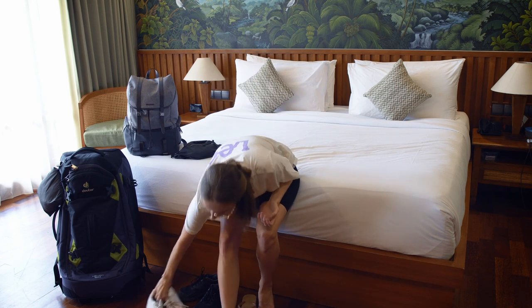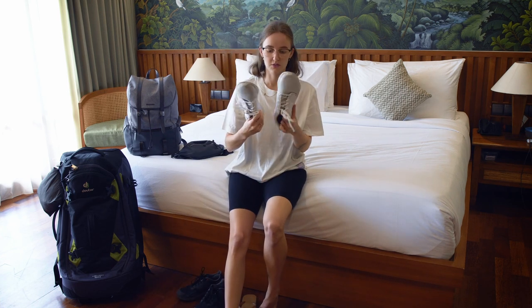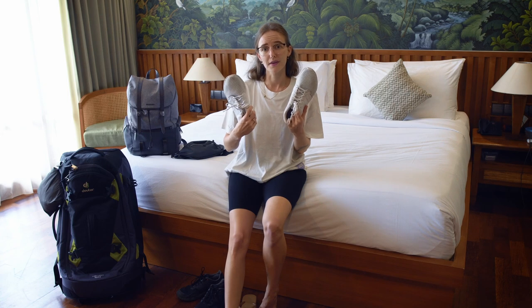I also brought another pair of sandals which I haven't worn at all, so they are completely unnecessary, and another pair of sneakers for going out in Bangkok that I also don't need.